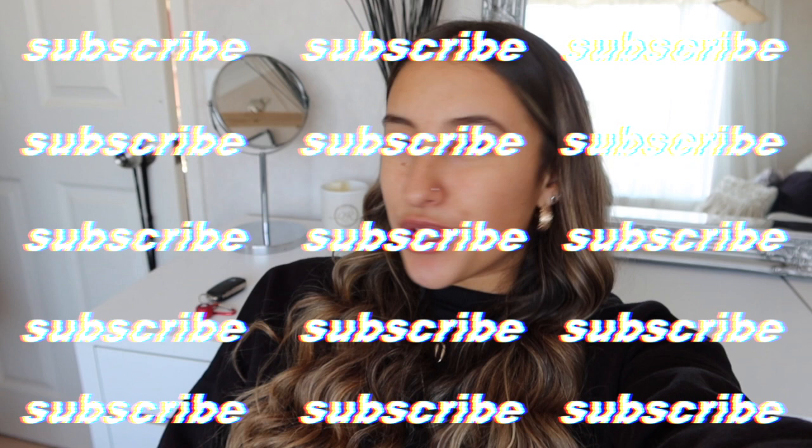Hi guys, welcome back to another vlog. Today's video is going to be split into two halves. The first half is from today, and then it'll be from last week when I got a new camera — I really wanted to do an unboxing and review. So please bear with me if it's a little all over the place. Anyway, I hope you guys enjoy it, give it a thumbs up, subscribe to my channel, and let's get straight into it.